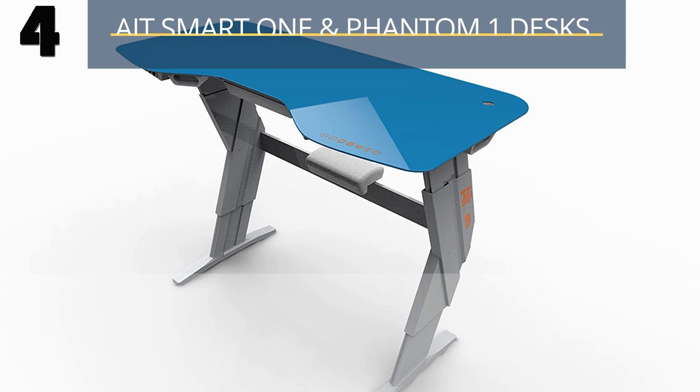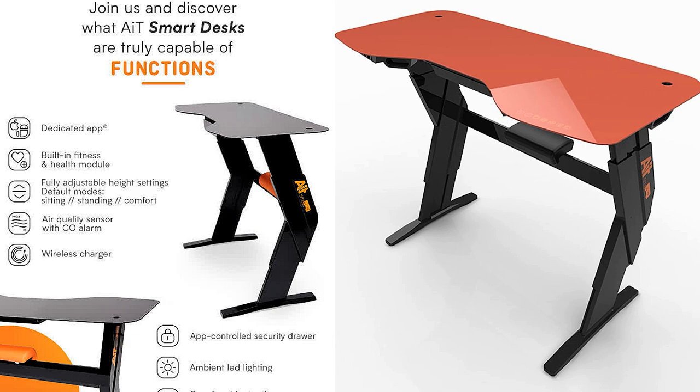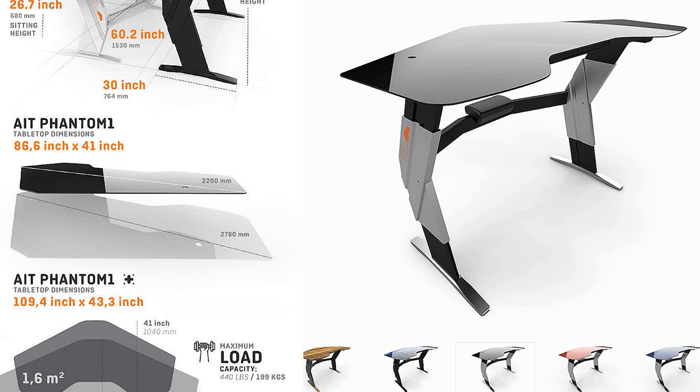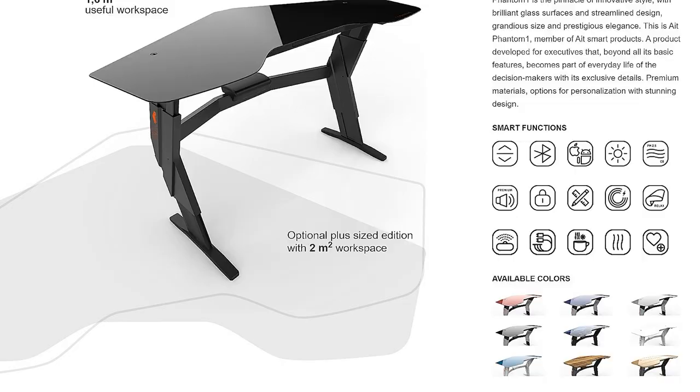Number 4: AIT Desks are available in an assortment of colors. By choosing the right functions and color combination, you can create an office that suits your style. The most unique height-adjustable desk, the Smart One, takes care of your health and is controllable by a smartphone app. The Phantom One is the pinnacle of innovative style with brilliant glass surfaces, clean design, impressive size, and splendid appeal.